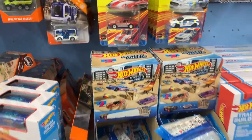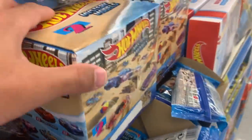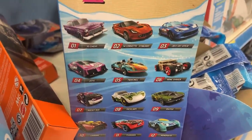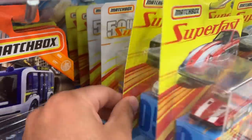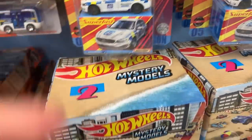We've got some Hot Wheels Mystery Models 2. I've gotten and unboxed all of these before. It's an okay set — I think the Corvette and the Viper are kind of the highlights. We also have a super fast car — looks like a Volvo police car of some sort. We'll throw that back.